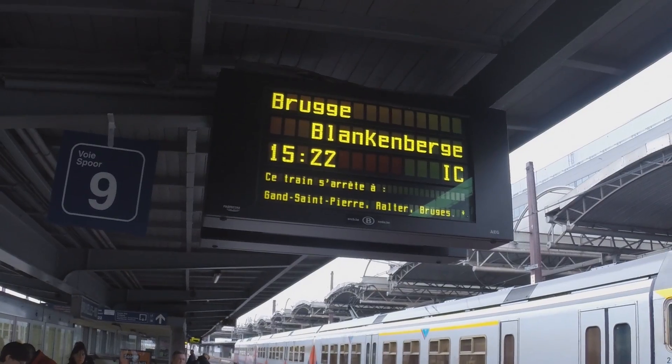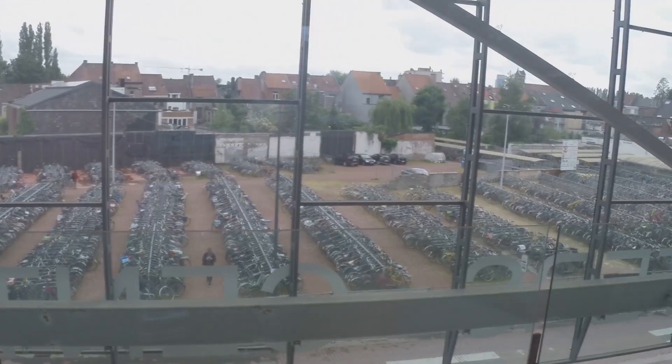We're going to Bruges! First bus to Bruges — and him. That's a lot of bikes.